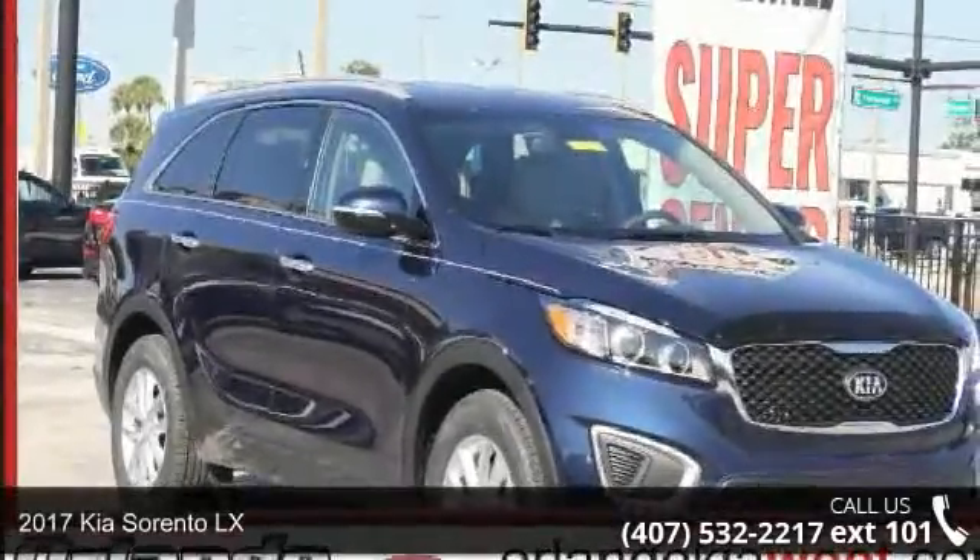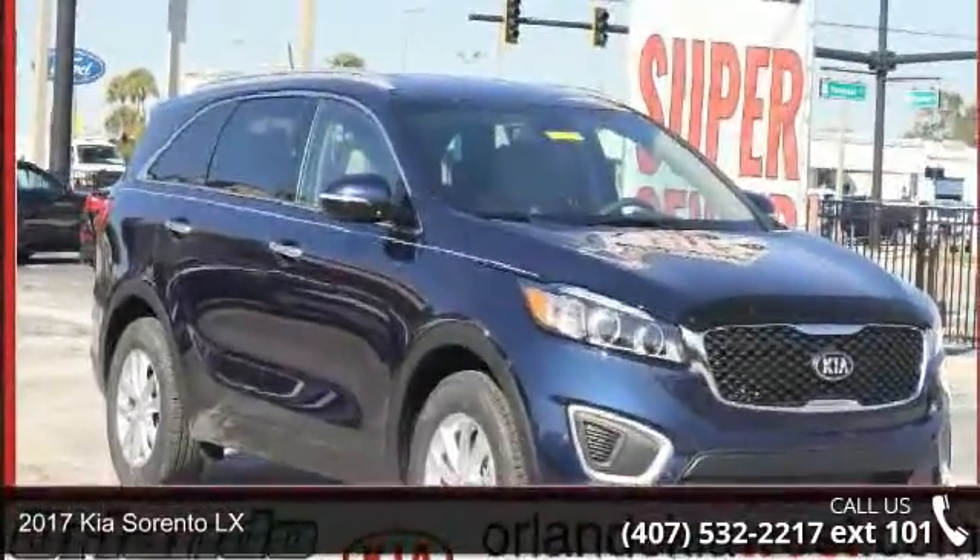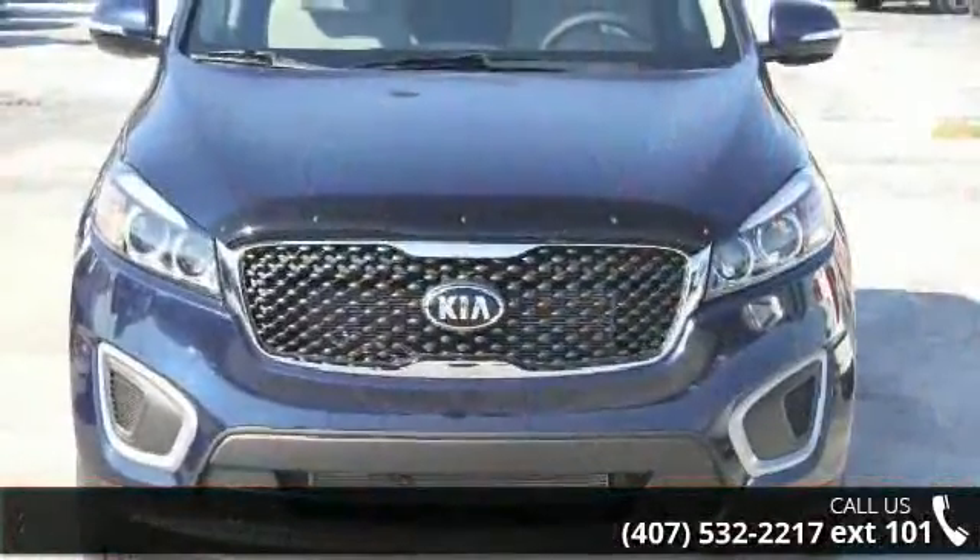Step into the 2017 Kia Sorento LX. If you are looking for a first-rate auto, this one could be yours today.